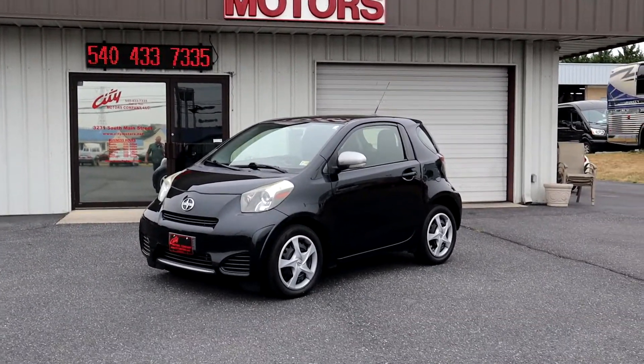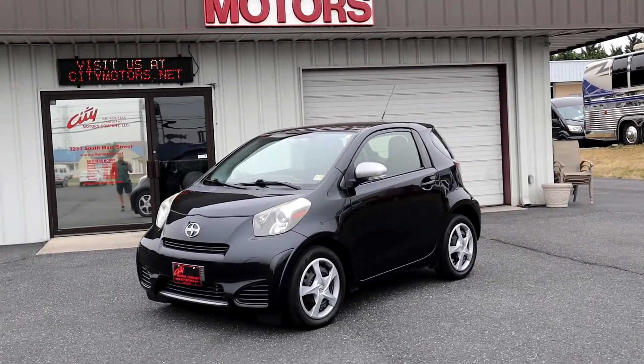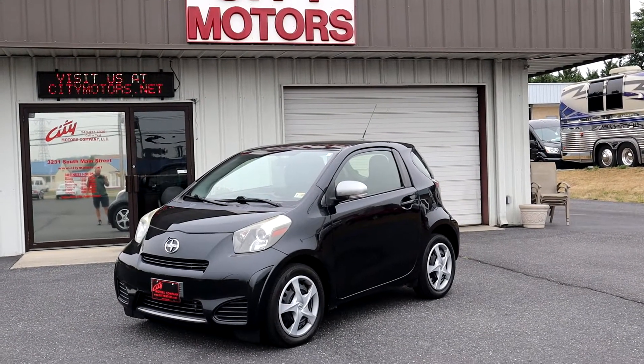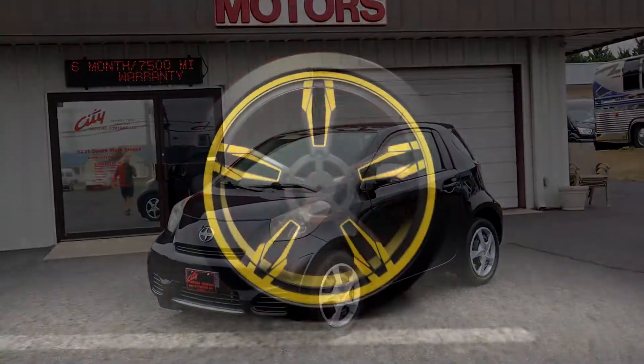Hey guys, Dave Johnson with City Motors here. Today we're going to answer the age-old question: which is the wisest subcompact car on the road today? Stick around and let's talk about this.